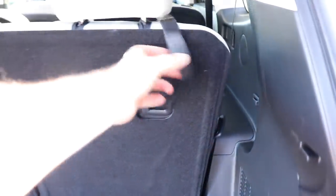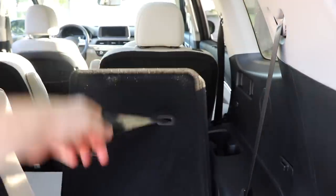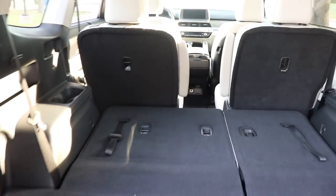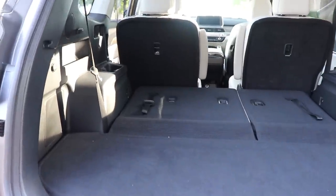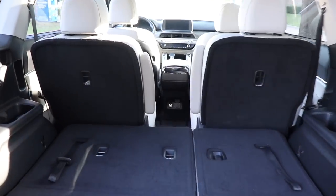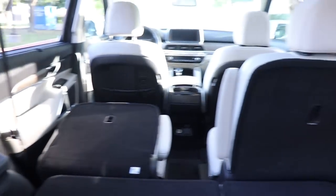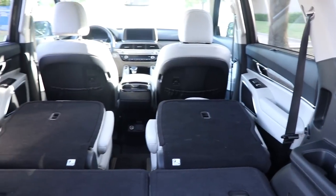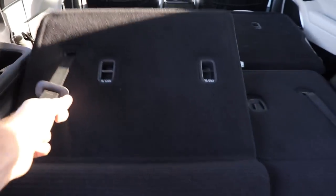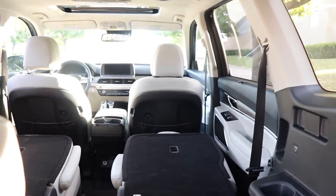Folding the third row is really easy — even with headrests up, you just pull the lever and the headrest goes down automatically, then boom, seat's down. Once both are folded, you have access to cup holders in the side areas. To fold the second row from the cargo area, there are two buttons right here — push left, that goes down; push right, that goes down. Easy. To bring the third row back up, just pull it and it latches into place. A really nice cargo area with tons of space — especially considering it's not even as long as a Tahoe or an Expedition.